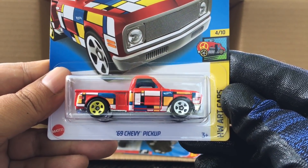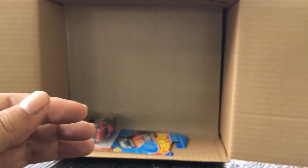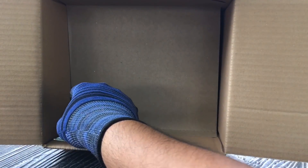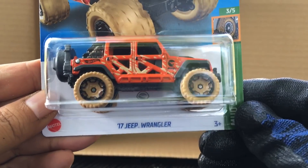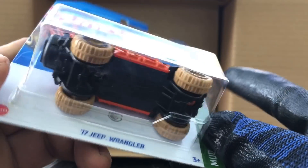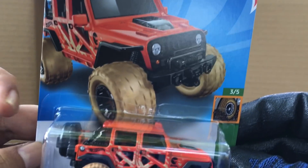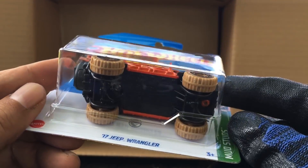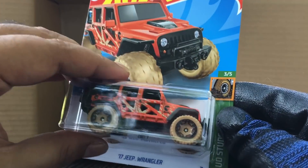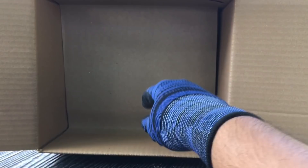Another '69 Chevy Pickup Art Cars — two of those now. And the last one: Little Diesel — seen this before. Then the 17 Jeep Wrangler, and this one under the Monster is the regular treasure hunt! Number 126 — the regular treasure hunt, always on the top of the case. Much better looking regular treasure hunt actually — beautiful. That's the first layer done.